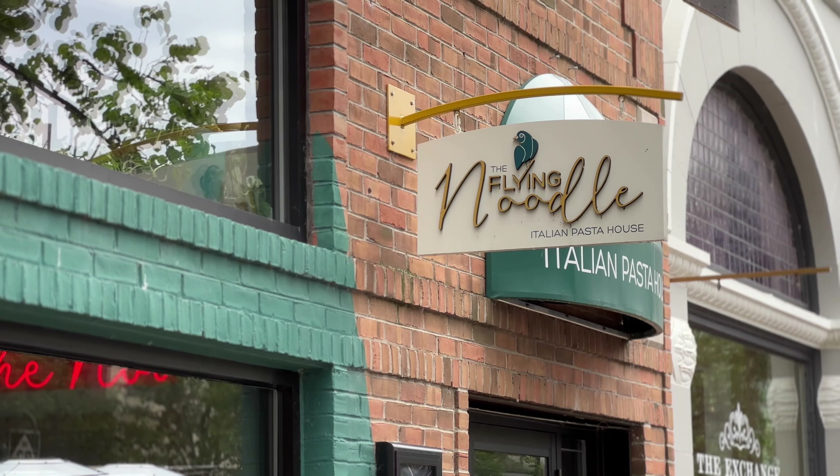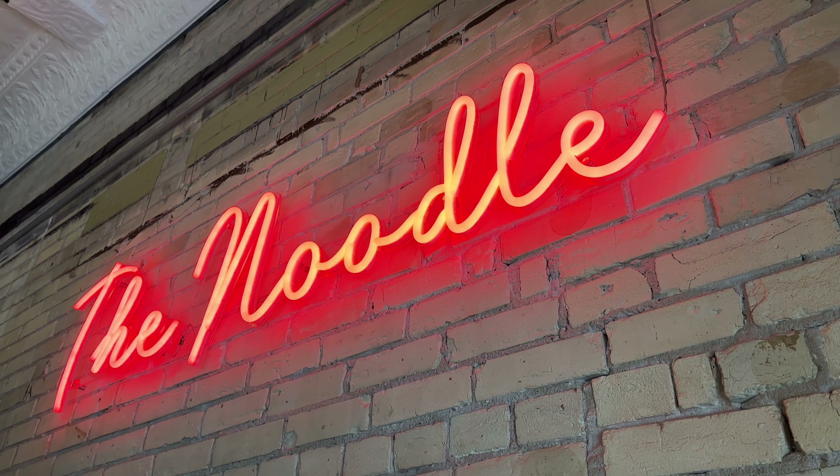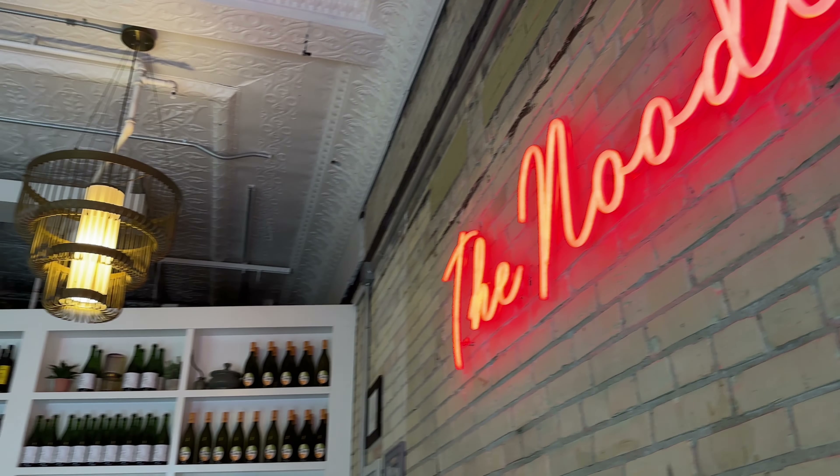Welcome to the heart of downtown Traverse City where the Fly Noodle offers an intimate dining experience that feels both cozy and communal. Located at 136 East Front Street, this Italian pasta house charms with its inviting atmosphere and tables set close together, encouraging a warm shared dining experience. As you step into the Fly Noodle you'll immediately notice the bustling, lively environment.